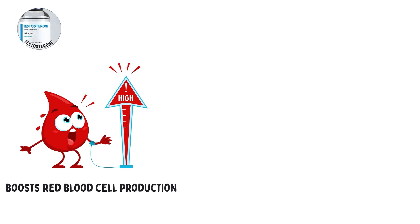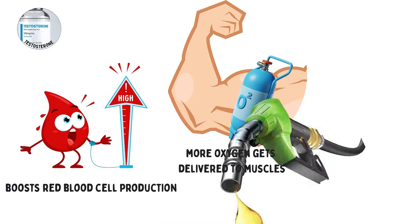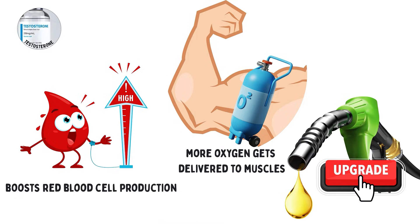It also boosts red blood cell production, meaning more oxygen gets delivered to muscles, like upgrading your body's internal fuel pump.